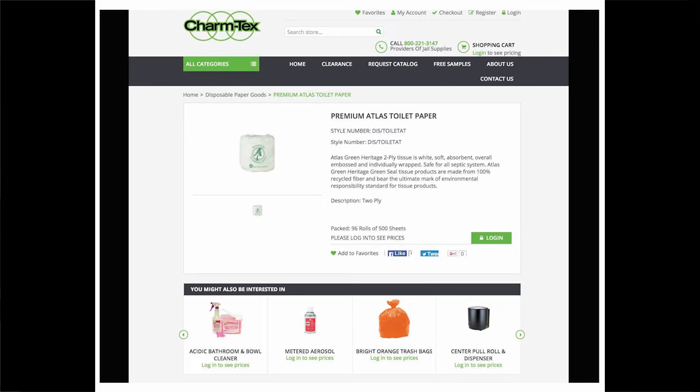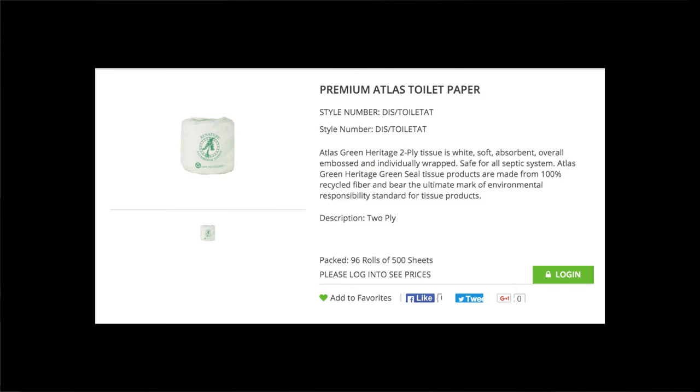Premium Atlas toilet paper. Two-ply. 96 rolls of 500 sheets. In all caps, the website requests login to see prices. The paper is made from 100% recycled fiber and bears the ultimate mark of environmental responsibility standard for tissue products. The toilet paper itself is described as white, soft, absorbent, overall embossed, and individually wrapped.